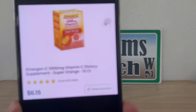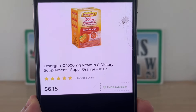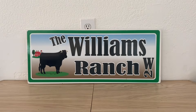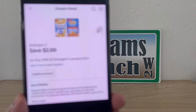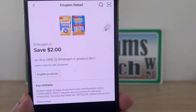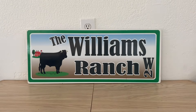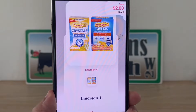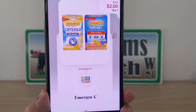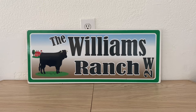Our next deal is going to be on Emergen-C. This is the ten-count at six dollars and fifteen cents. We're going to pick up one, utilize this two-dollar digital coupon at Dollar General, and pay four dollars and fifteen cents. Then we're going to submit that receipt to Shopmium for two dollars back, making this a final price of two dollars and fifteen cents. Not a bad deal.